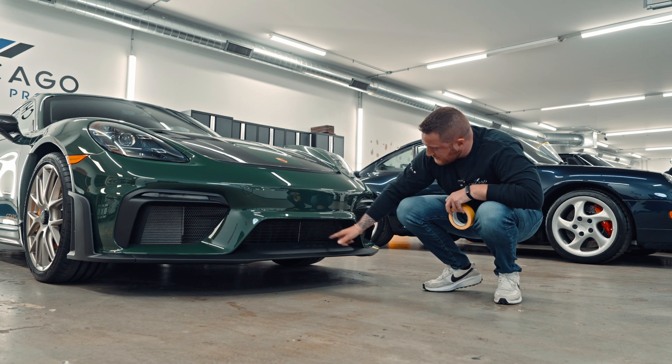We just noticed there's more factory PPF right here — you could feel the line. It's meant to protect the inside of this carbon fiber side intake, but the proper way is to remove this film and cover the whole thing. That's the kind of protection we're going for, so I'm going to leave a piece of tape here to remind the guys to remove that part.